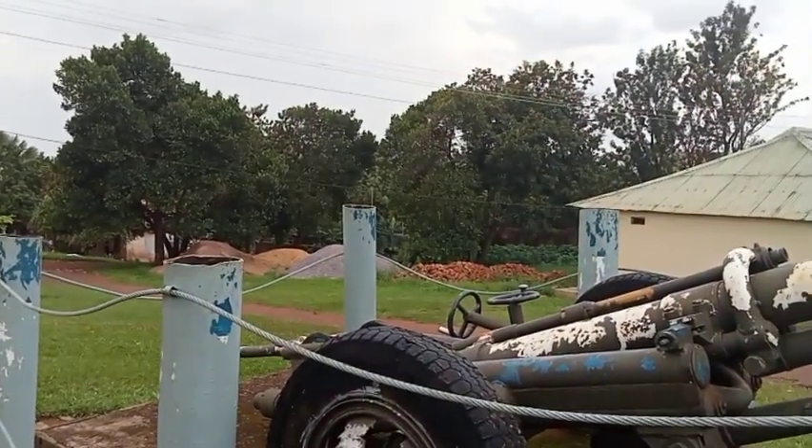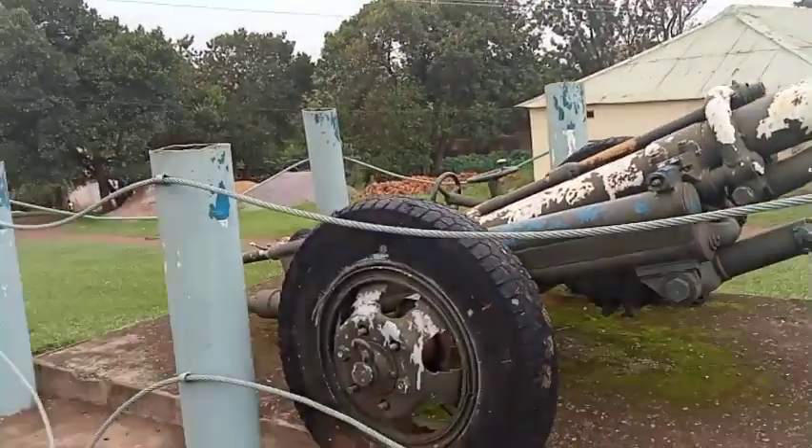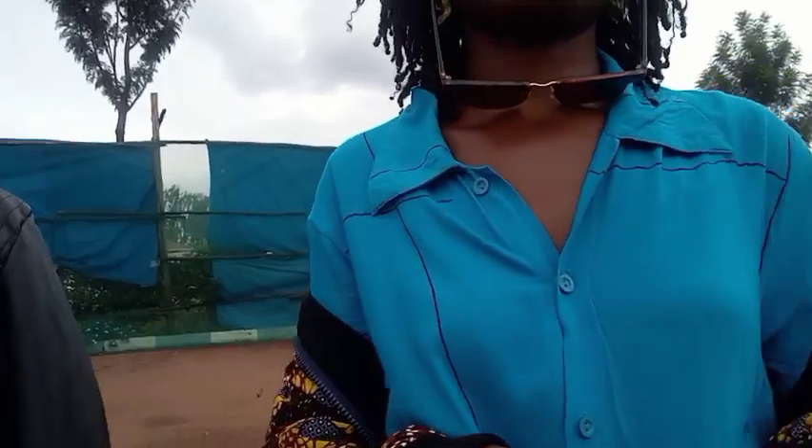This cannon is displayed here to commemorate the 18 years of dictatorship Uganda went through — from the first regime of Obote starting 1966 up to 1971, then Idi Amin came in for eight years, 1971 to 1979. That's 18 years of bad leadership in Uganda. Whenever we look at this, we are reminded of that. Now let's go to the Torture Chambers.